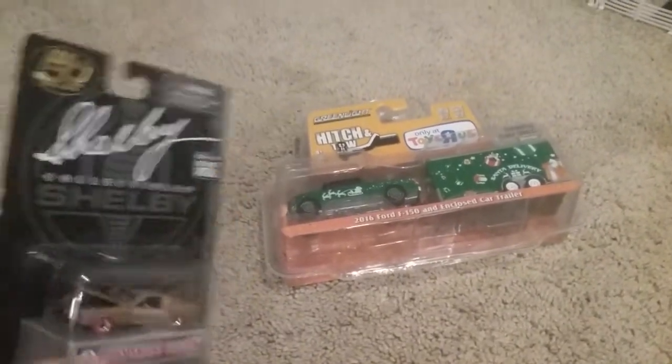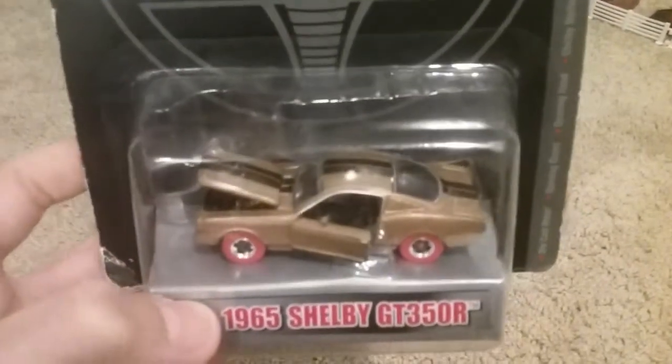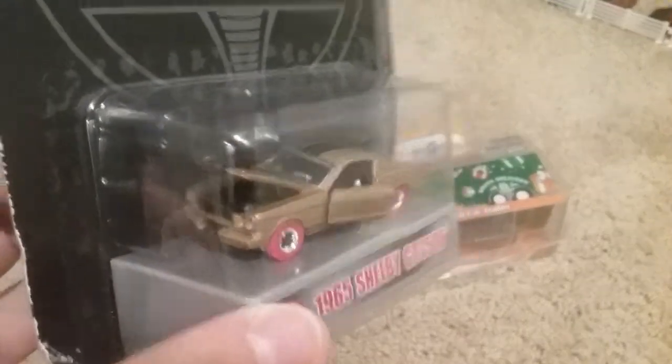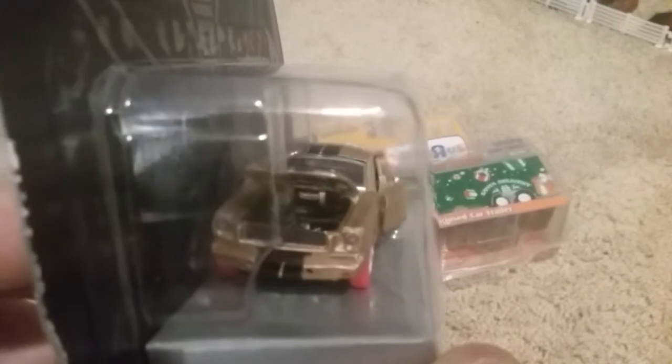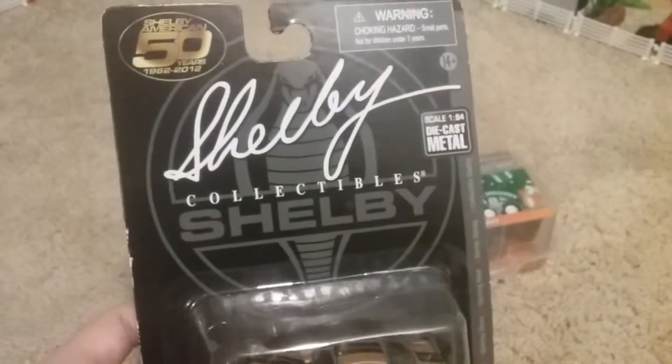Another thing that I got — I was just passing by on the aisle and I saw this car with red wheels. So I got it, and it turns out to be a chase. Pretty cool. It has an opening hood, opening doors, pretty detailed car, and the brand is Shelby Collectibles.